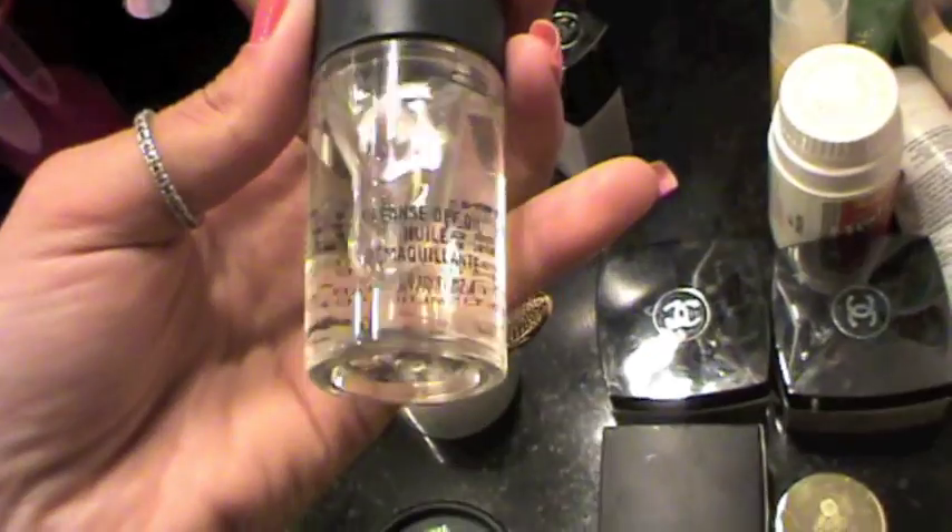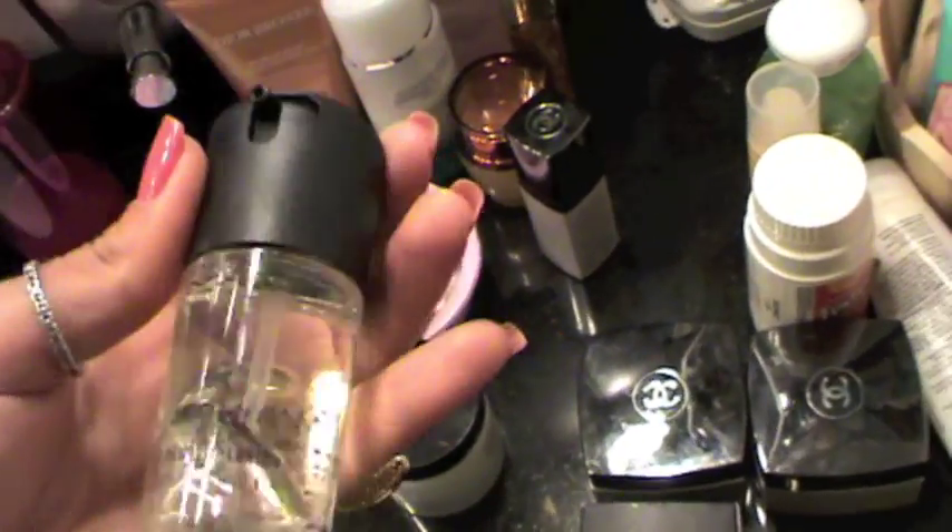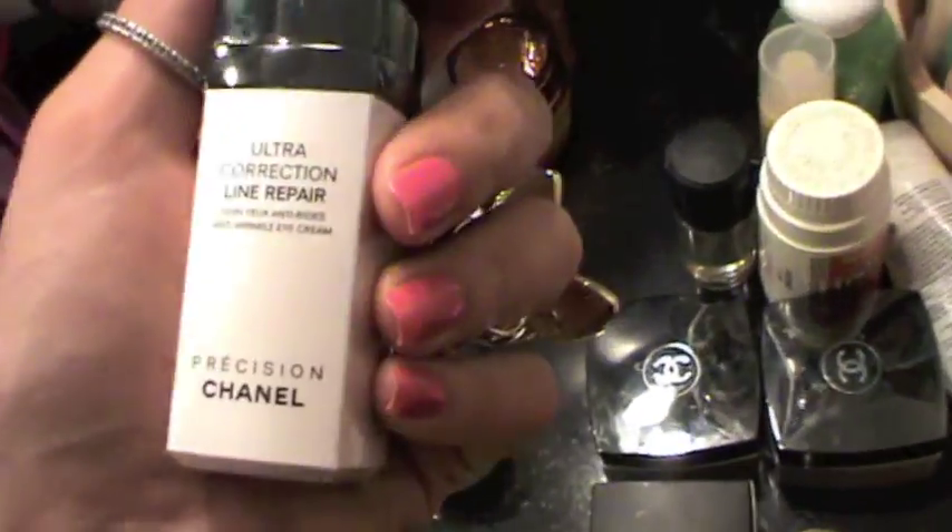I have my MAC cleansing oil, which I use when I'm wearing a lot of makeup — like tons of makeup. It works very good but I don't use it on a daily basis.